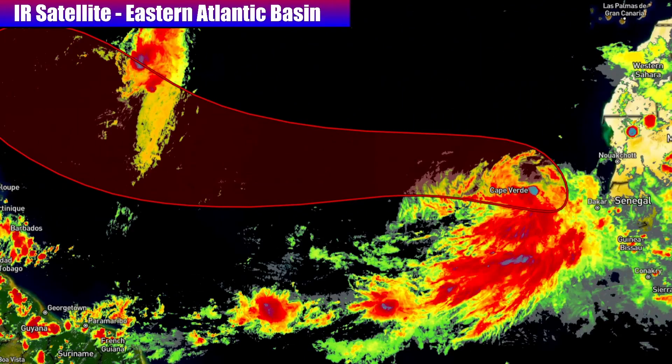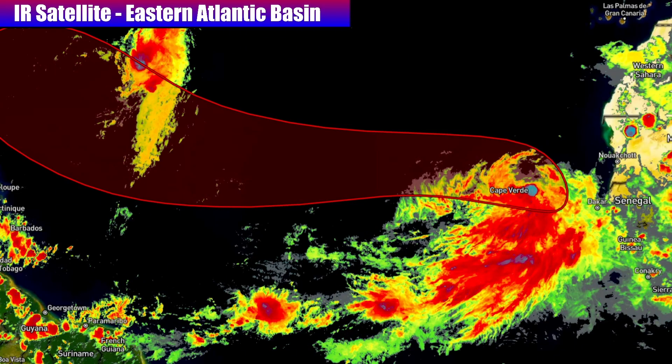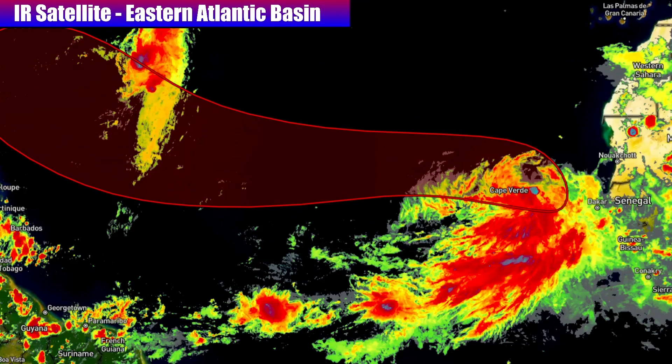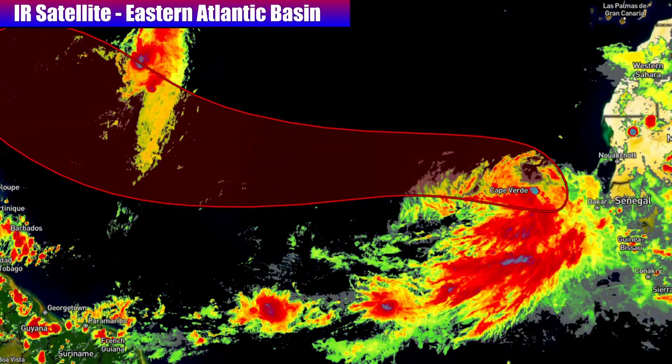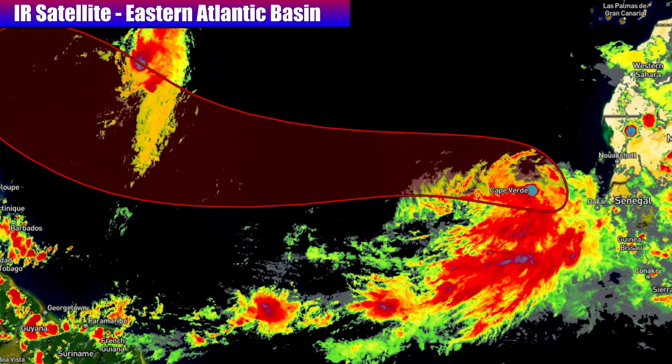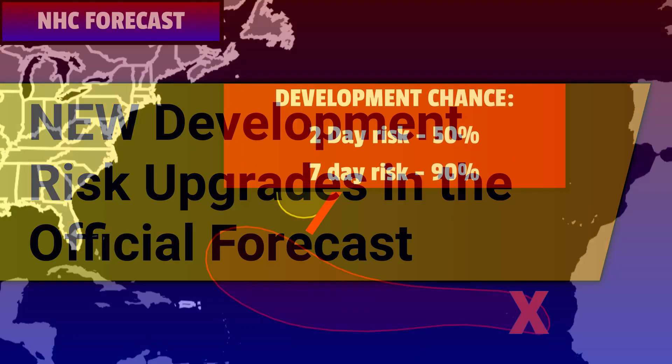Recording this video on Sunday evening, we're already looking at an impressive satellite picture with what is currently designated as Invest 97L, an area to watch according to the National Hurricane Center. This thing is expected to continue moving west through that red zone on the screen. Let's talk in more detail about some of the risk upgrades in the official development forecast from the National Hurricane Center.